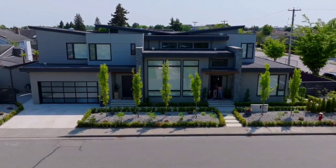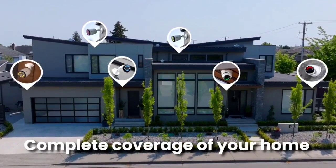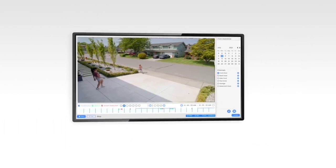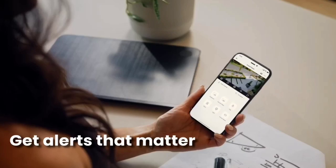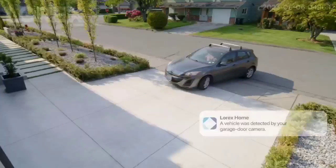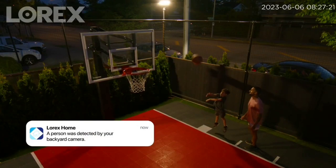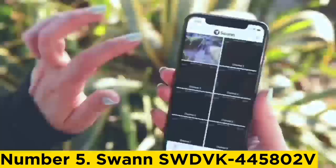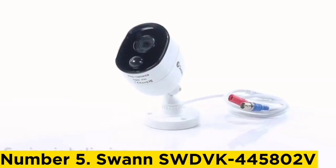Lorex cameras are built to last. They are hardy and often weatherproof, which makes them great for both indoor and outdoor use. Many of Lorex's outdoor cameras have an IP67 rating, meaning they are dust-tight and waterproof to the degree of submersion for up to 30 minutes. Even the internal parts are professional grade, so even if you run them 24/7 and record continuously in 4K, you can count on Lorex cameras.